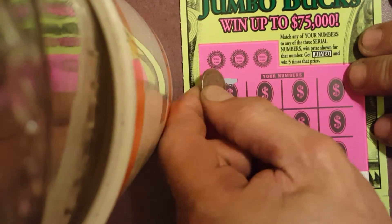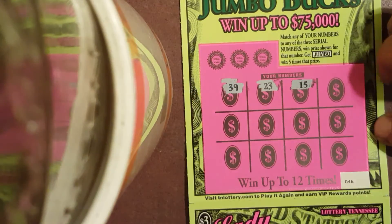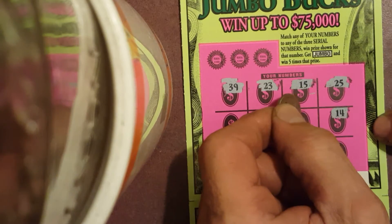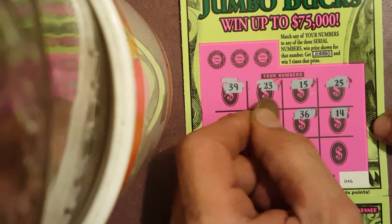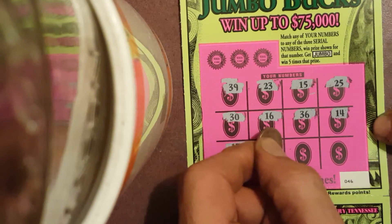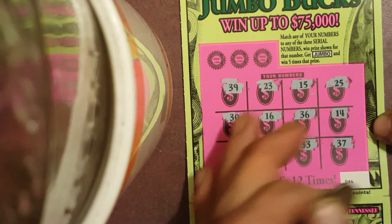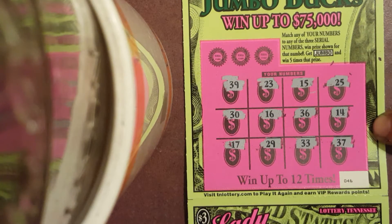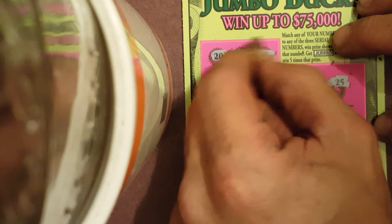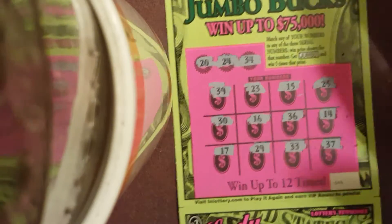Okay, our numbers on ticket 46 are 39, 23, 15, 25, 14, 36, 16, 30, 17, 29, 33, and 37. Winning numbers are 20, 24, and 34. Ticket 46 is a big dud.